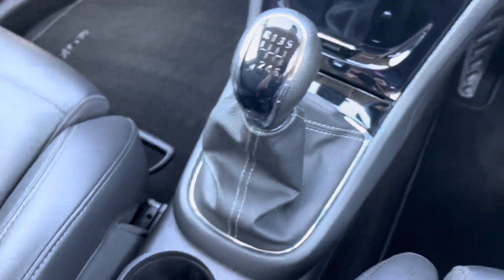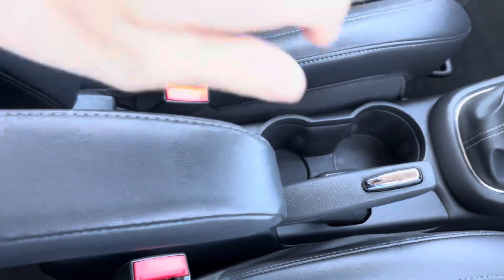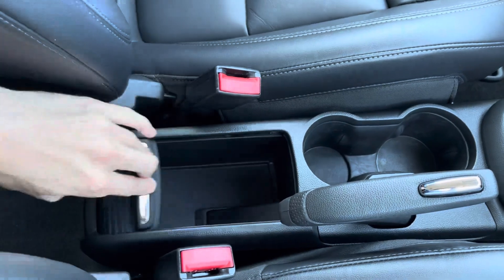This car has a manual gearbox, so here is the manual gear selector. Behind that are two cup holders as well as the manual handbrake. The driver's seat has an armrest that can pull up, and there is extra storage underneath this flap as well.